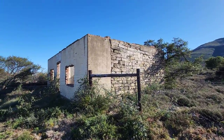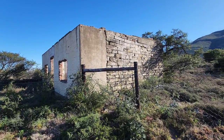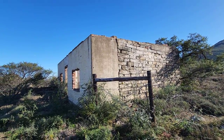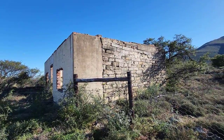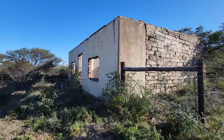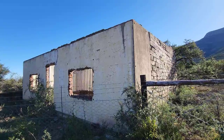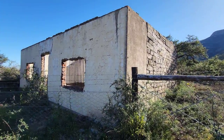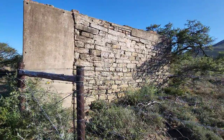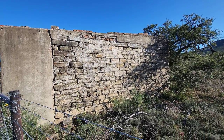Coming up the road, Sonny spotted this old building and said it looks like a jail, so I turned around and stopped. It's got so much character - built with beautiful stone and brick in the front. Major burglar bars on the front. It must have been a stunning little place, though I don't know what it was. Look at that stonework.